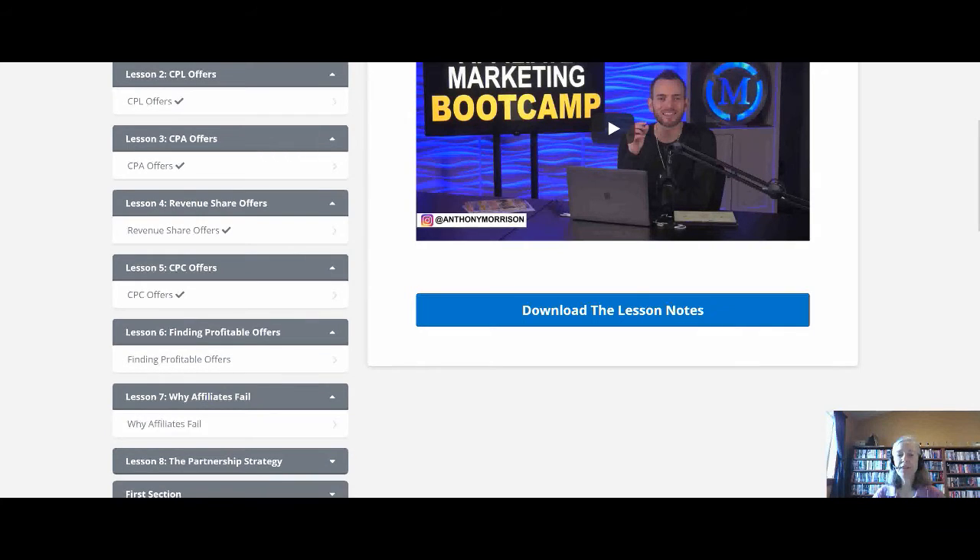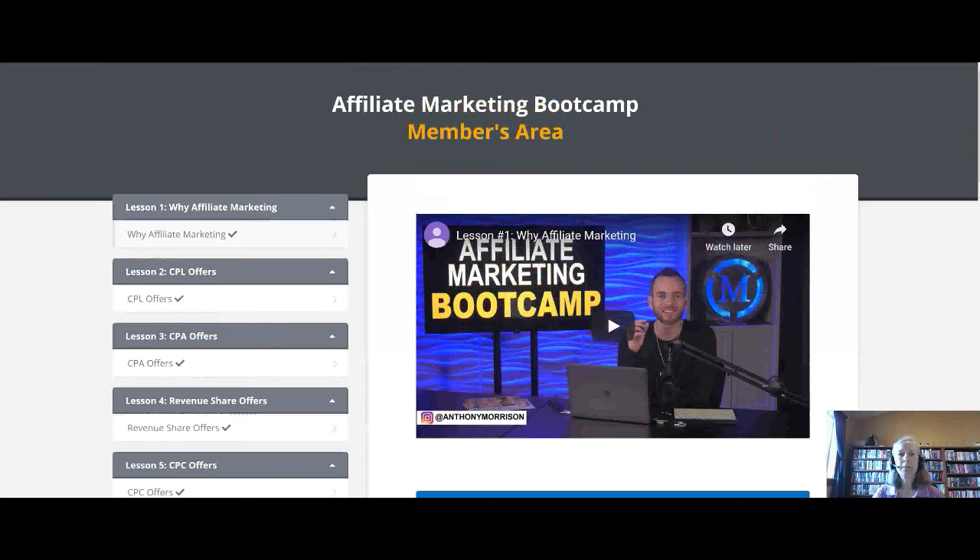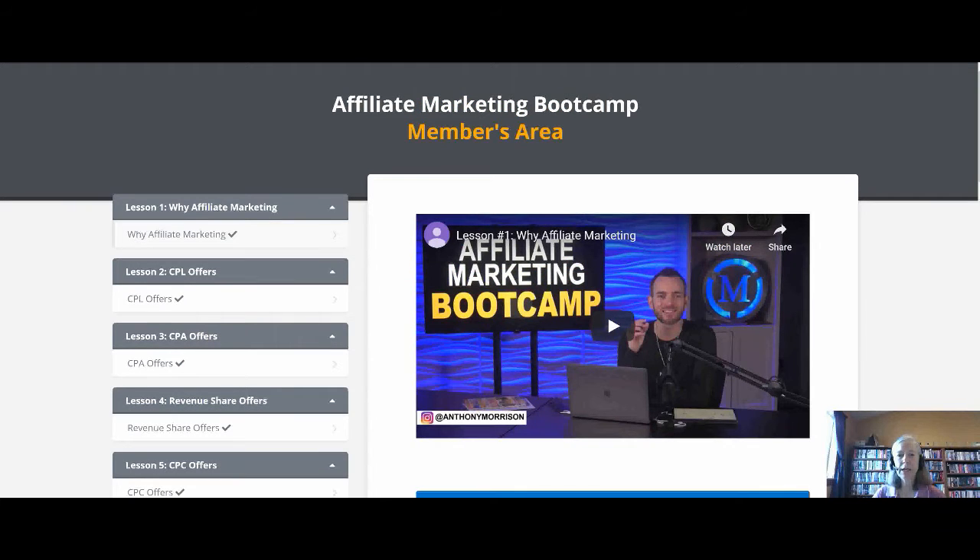Lesson seven covers why affiliates fail — Anthony goes through why affiliates may be failing with what they're doing. So this is a basic boot camp course on affiliate marketing, and like I said, it's totally free. If you are just looking at getting started with affiliate marketing and you haven't done it before or you're not sure what these terms are, this is an excellent training to start with just to get your feet wet and see if this is something that is a good match for you.